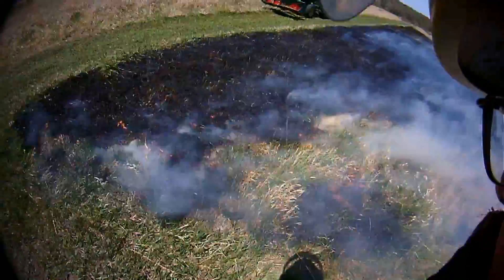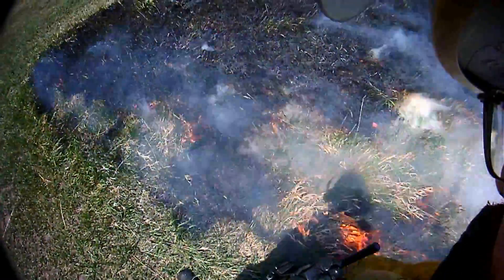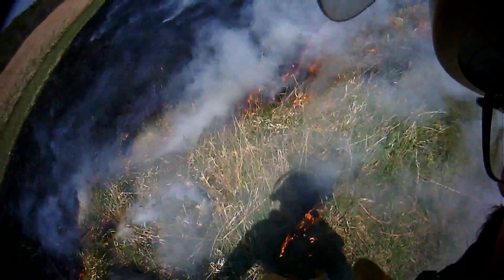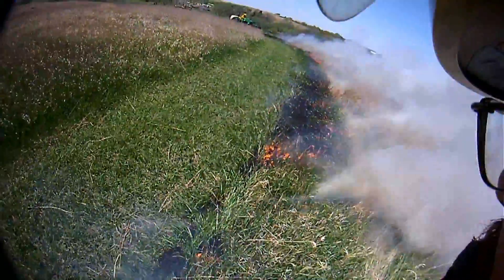One of the problems of course with testing that is you have to be close to it. The rest of these clips are in order, with this shot occurring at the start of the burn. At this point I am assuming that the reason my torch keeps going out is due to just bad mix. As it turns out, this mix is a 4 to 1 diesel gas mix — that is not very hot, but we really don't need a hot mix to get the grass to go.